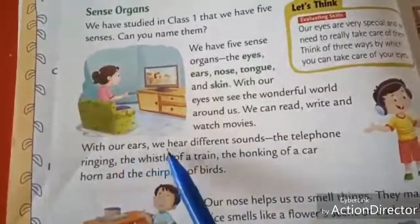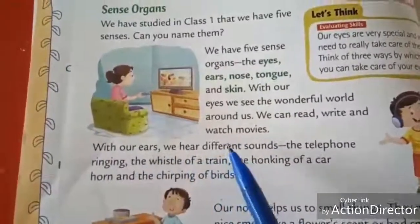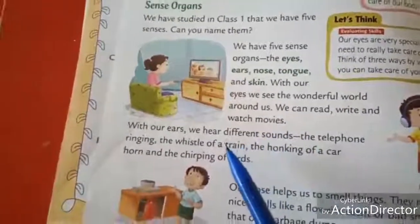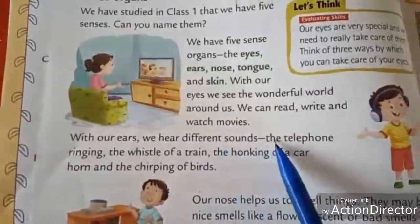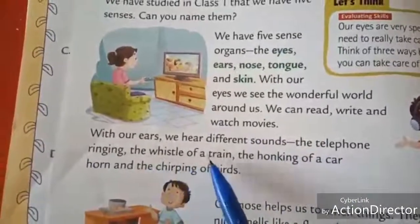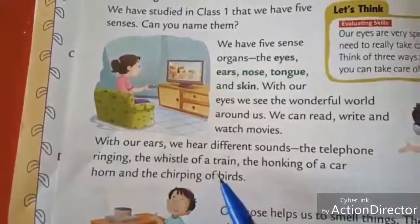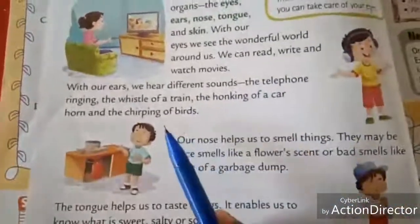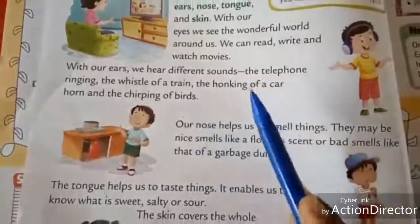With our ears, we hear different sounds. We can hear all the sounds — the telephone ringing, the whistle of a train, the honking of a car horn, and the chirping of birds. So all the sounds we can hear with the use of our ears.